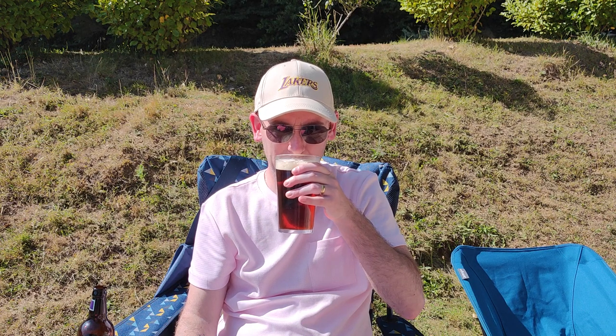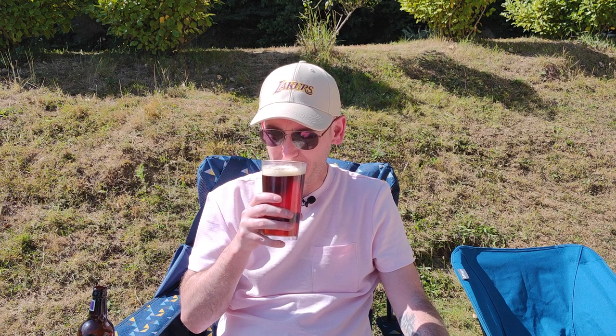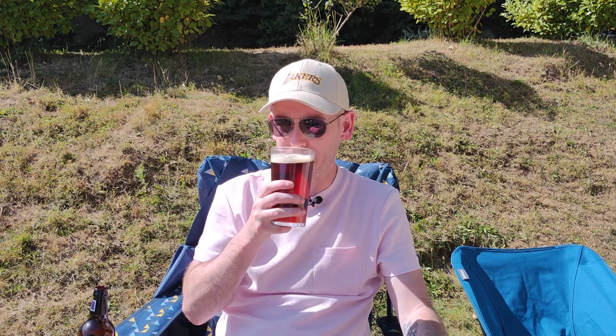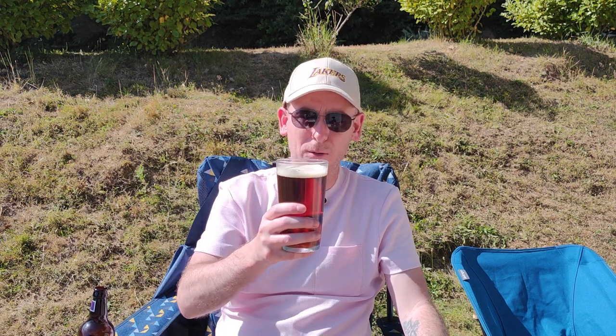On the aroma: fruity aromas, sultanas, raisins, a little bit of caramel. Yeah it smells nice — fruity with a little hint of caramel, but mostly dark fruits. Good aroma. Let's see how it tastes — cheers everybody, what a glorious day.